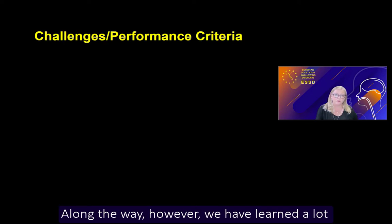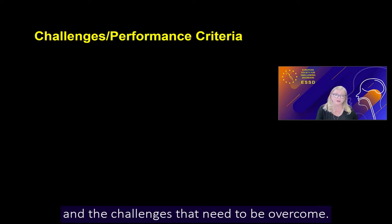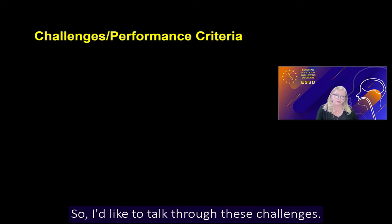Along the way, however, we have learned a lot about the performance criteria that need to be met by such a technology and the challenges that need to be overcome. So I'd like to talk through these challenges.